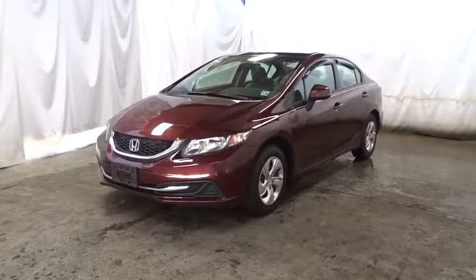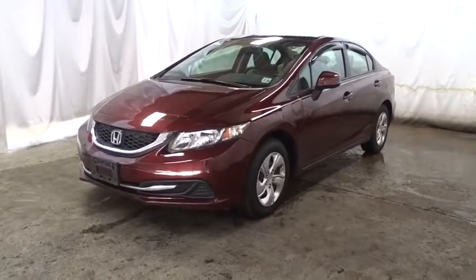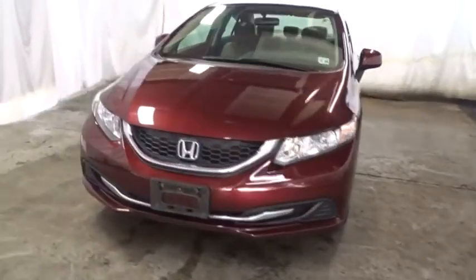The 2013 Honda Civic. Practical, awesome gas mileage, and incredibly reliable. This vehicle has less than 60,000 miles.